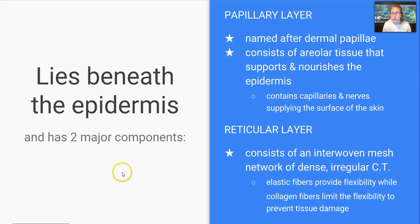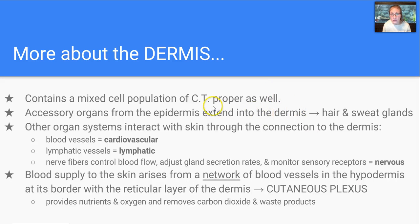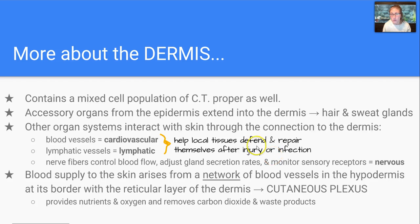The dermis lies beneath the epidermis and has two major components: the papillary layer and the reticular layer. The papillary layer is named after the dermal papillae, and consists of areolar tissue that supports and nourishes the epidermis with nerves and capillaries, because the epidermis is avascular. The reticular layer consists of an interwoven mesh network of dense irregular connective tissue. Elastic fibers there provide flexibility, while collagen fibers limit that flexibility to prevent tissue damage. The dermis contains a mixed cell population of connective tissue proper. Accessory organs from the epidermis — specifically hair and sweat glands — extend into the dermis. Other organ systems interact with skin through the dermis: blood vessels connect the cardiovascular system, lymphatic vessels connect the lymphatic system, and nerve fibers control blood flow, adjust gland secretion rates, and monitor sensory receptors.